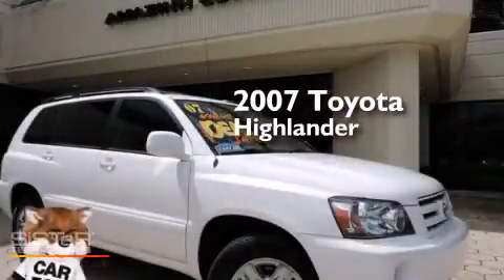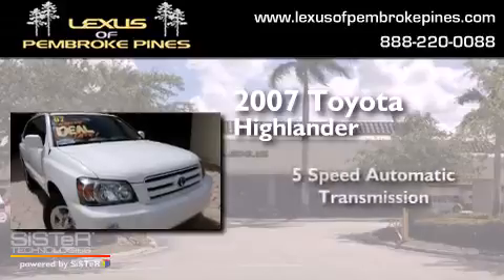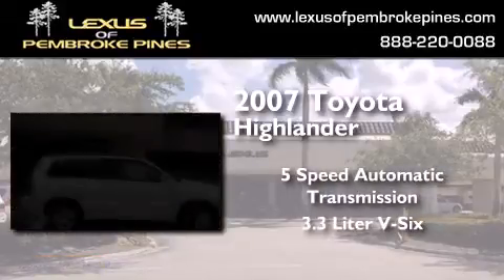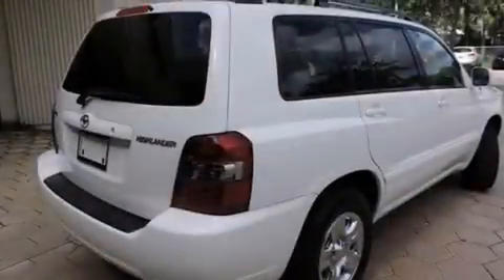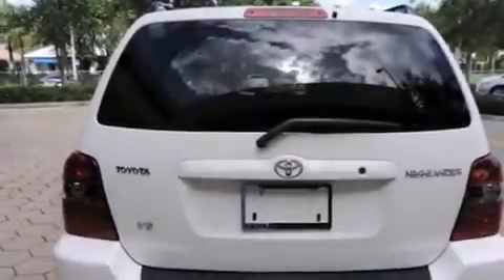This is a 2007 Toyota Highlander. This crossover has a 5-speed automatic transmission and a 3.3-liter V6. Features include cruise control, full power accessories, side curtain airbags, and variable valve timing.